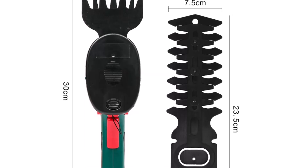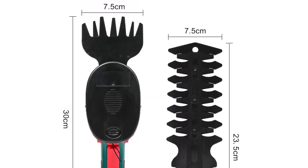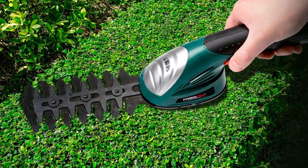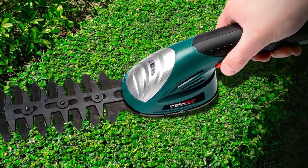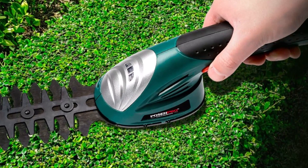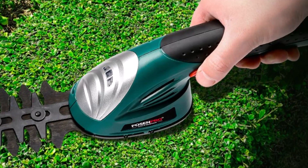The 2-in-1 design allows you to quickly switch between shear and hedge modes, providing flexibility and convenience when working on your garden. The lightweight and ergonomic design of the tool makes it comfortable to use for long periods of time, with minimal hand and arm fatigue. Invest in our 7.2V Cordless Grass Hedge Trimmer today and make your gardening tasks a breeze with the convenience and versatility of a top-quality cordless garden tool.